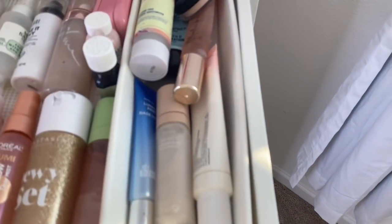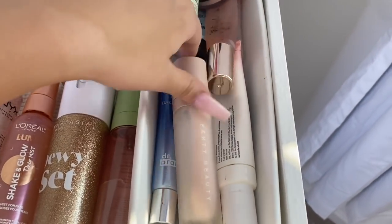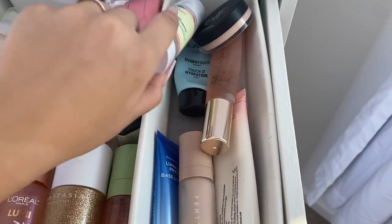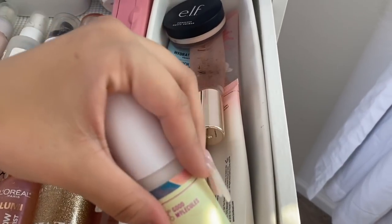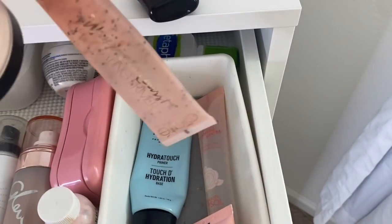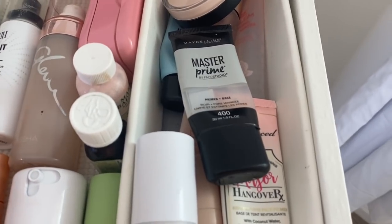Here I have my primers: Maybelline Master Prime, Fenty hydrating primer, Dr. Brandt luminizing primer, Good Molecule silicone-free priming moisturizer — I love this one but I dropped it and it snapped. My ELF Poreless Putty primer which I use on the daily, Watermelon hydrating burst primer, No Pore Blem primer, NYX primer, and a two-phase primer. Those are my favorite primers — my other primers are packed away in a box.